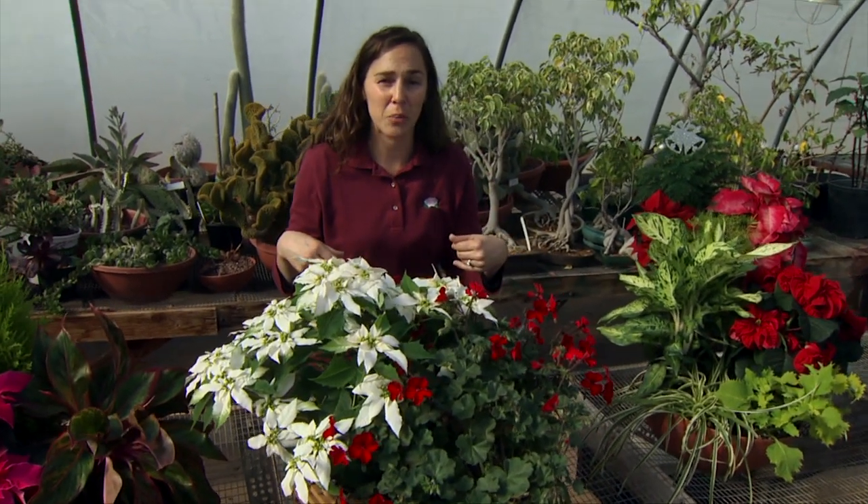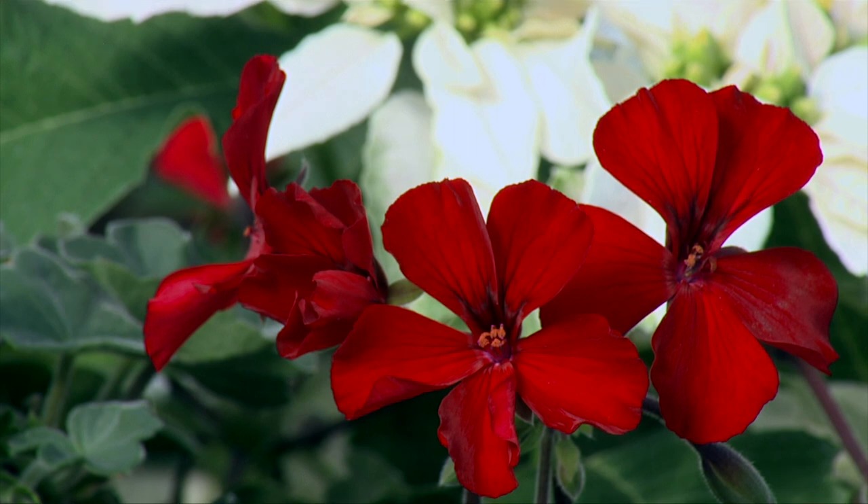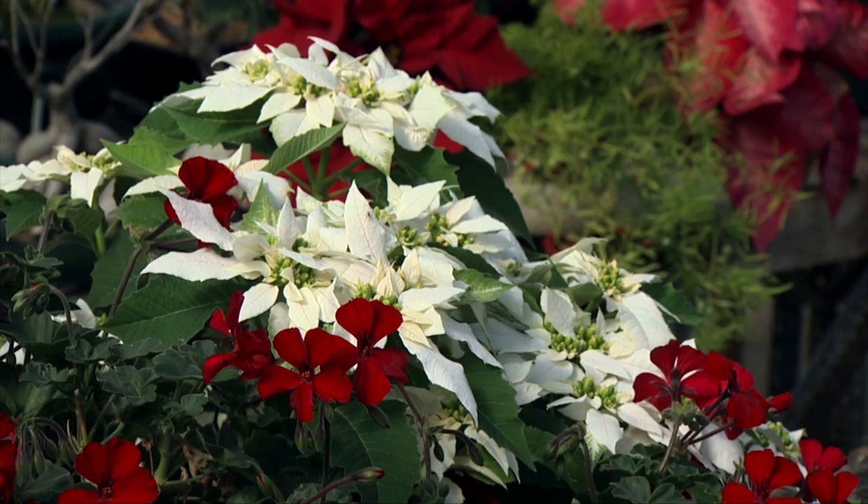One of the plants that I often bring inside over the winter are geraniums. A great way to use a beautiful red geranium for holiday color is to pair it with a white poinsettia.